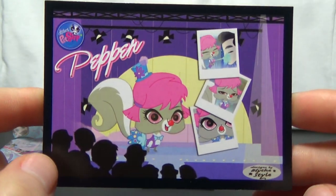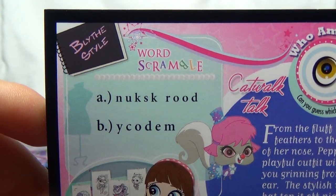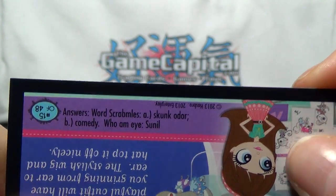And then we've got Pepper and a word scramble. Pause on it so that you can try to figure it out — I already know the second one. And the answers are Skunk, Odor, and Comedy.